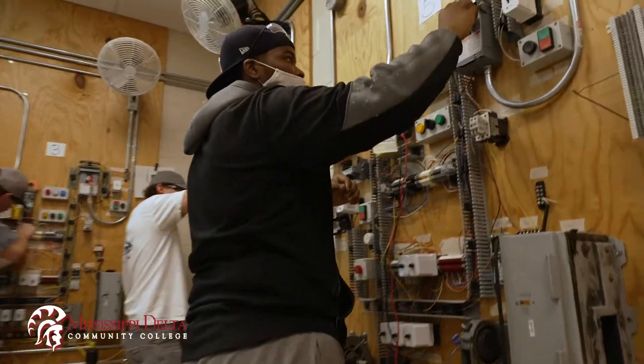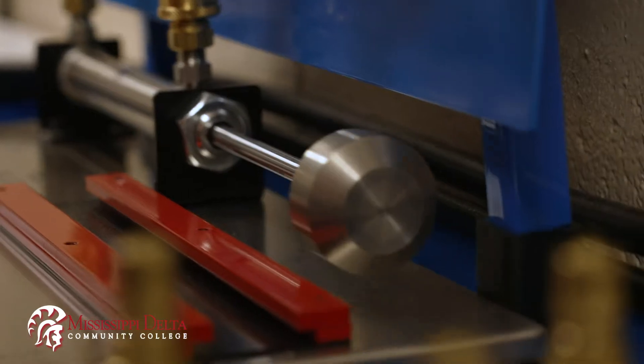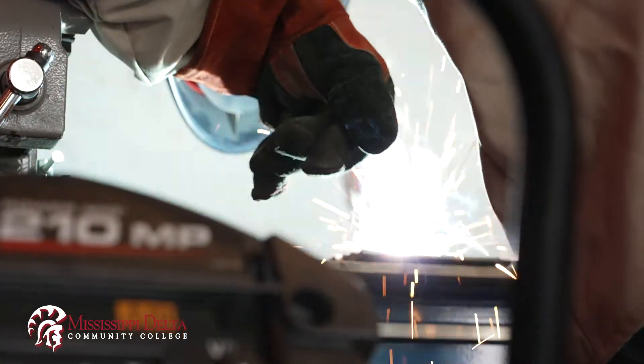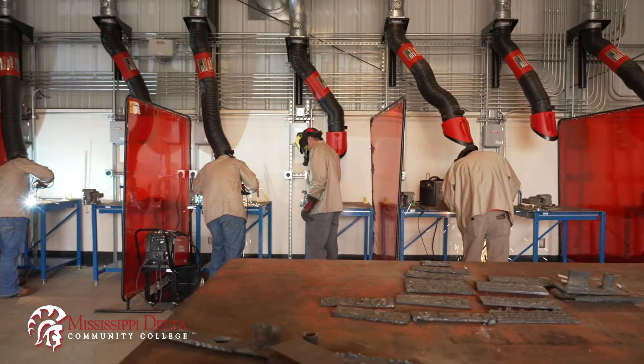Year two is a breeze. They learn hydraulics, pneumatics, PLCs. We do solid-state motor controls using frequency drives — starting, stopping motors, speeding up conveyors, things of that nature. It's just something different. They get to that fourth semester and they just get well-rounded and get prepared for the workplace.